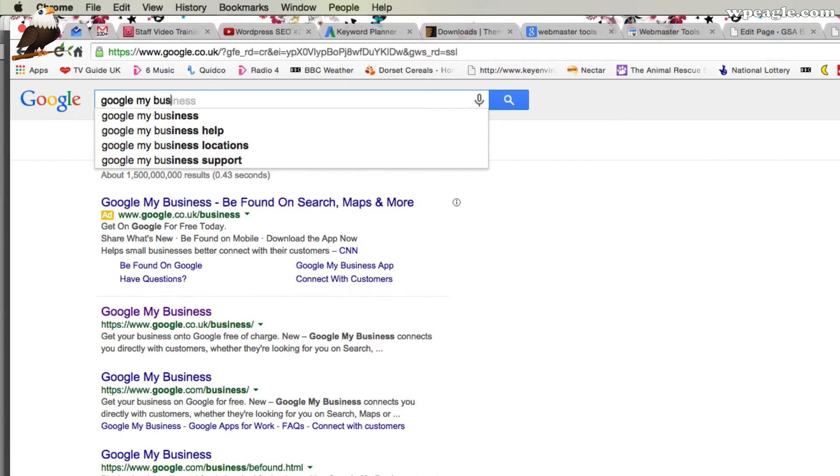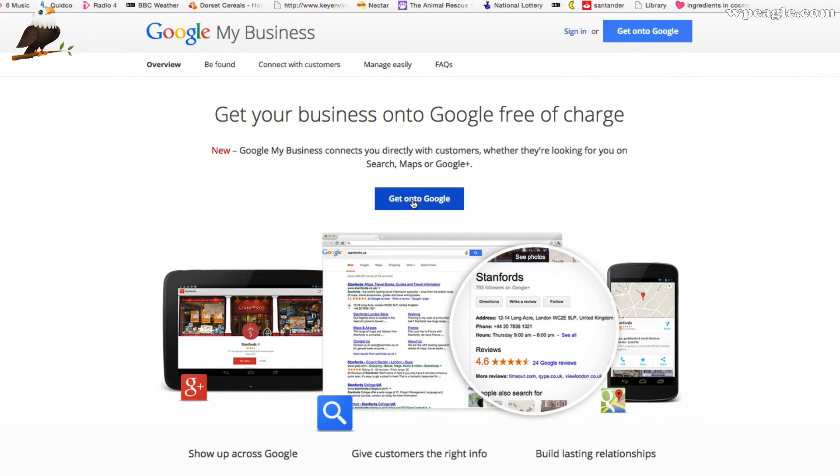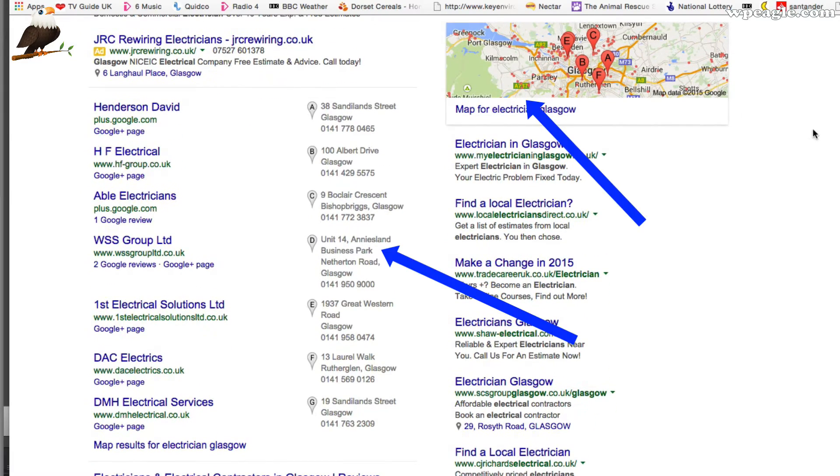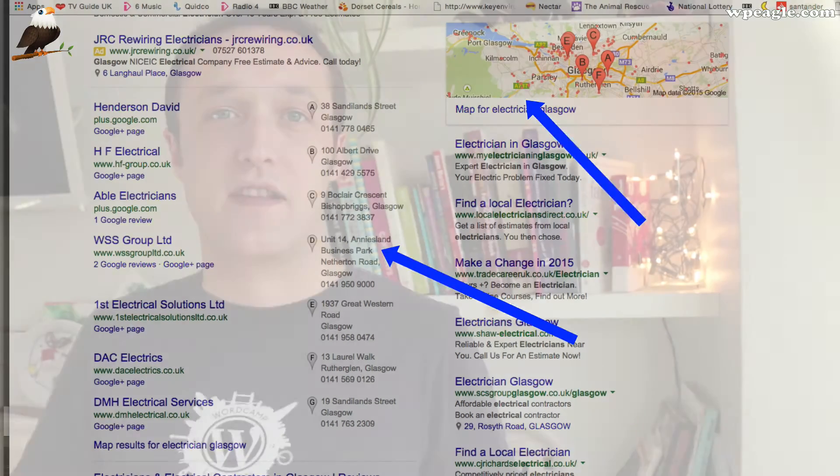Step number two is to sign up for Google My Business. Head on over to Google and type in Google My Business — it's the first page that comes up. You basically put in all your business information, and then when people do a local search on Google — say for a plumber in London or an electrician in Glasgow — the map comes up at the top of the search results, and hopefully your business will appear there so you'll get some nice local traffic to your website.